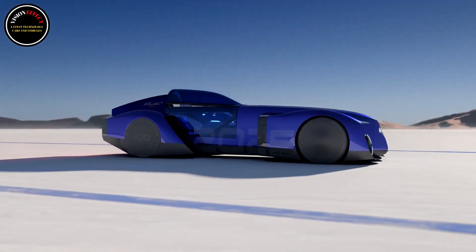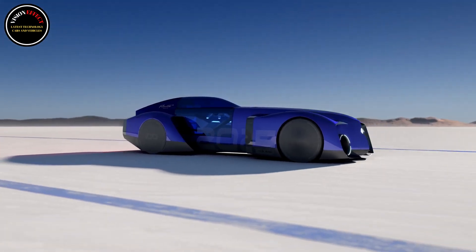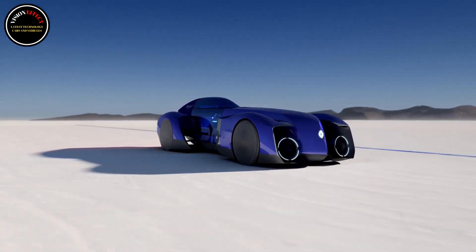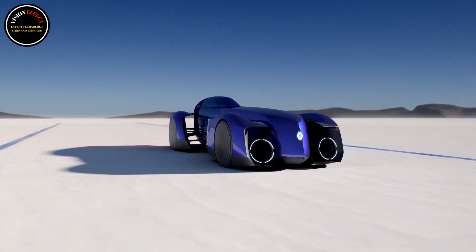Renault won't test the car until later in the first half of the year, but expect some huge gains over the Scenic E-Tech compact electric crossover fitted with an identically sized 87-kilowatt-hour battery.